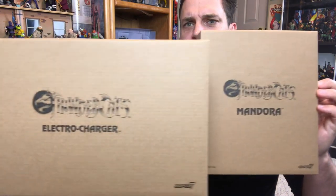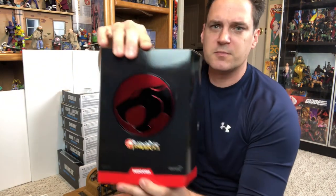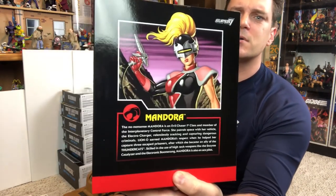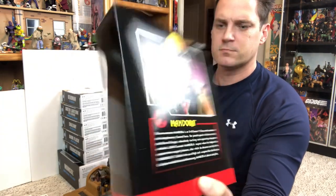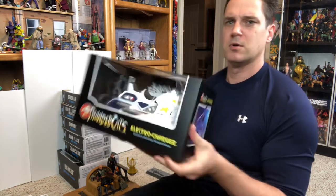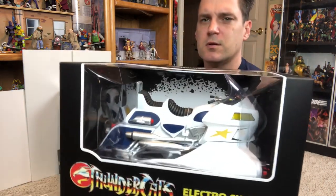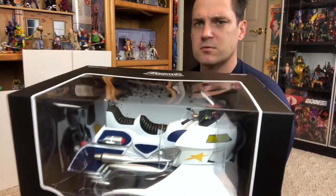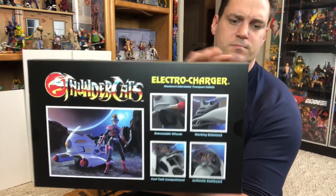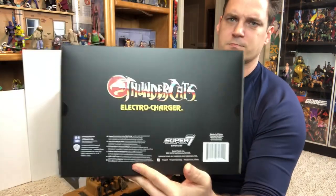Sticking with Super 7, we got Mandora and her Electro Charger. Talking about vehicles, I'm excited that I got my email saying my Third and Tank is shipping. Here is Mandora and her ride — this thing is massive. Tiny little figure, big old vehicle. We got the Electro Charger. Pretty awesome.